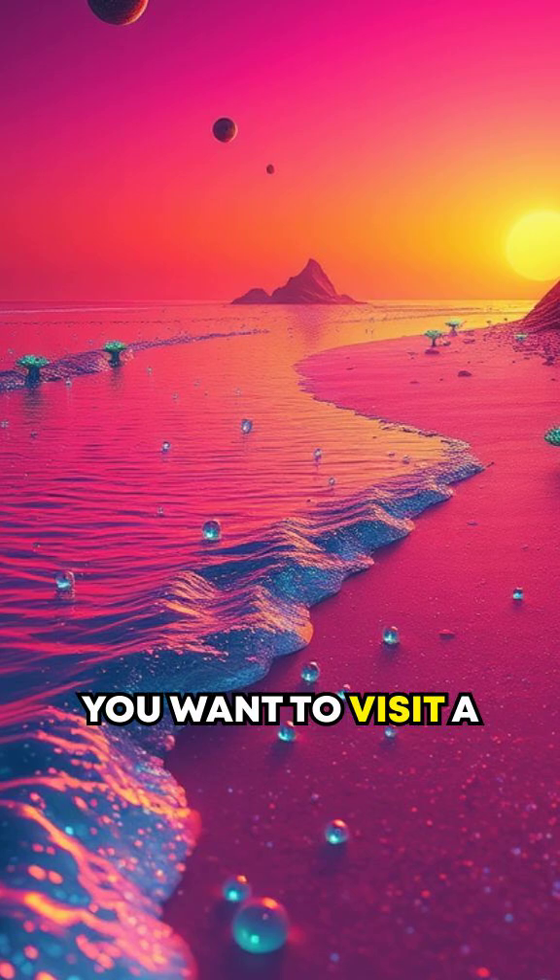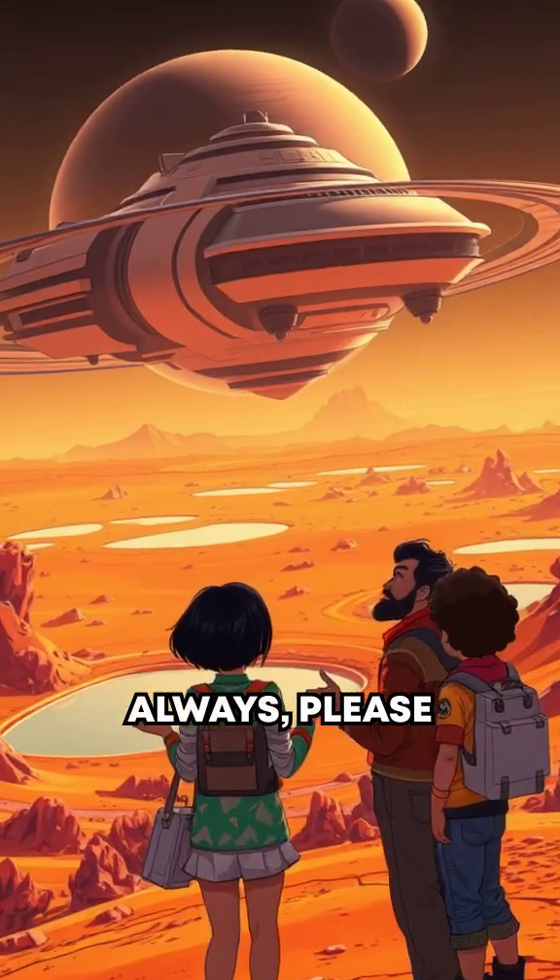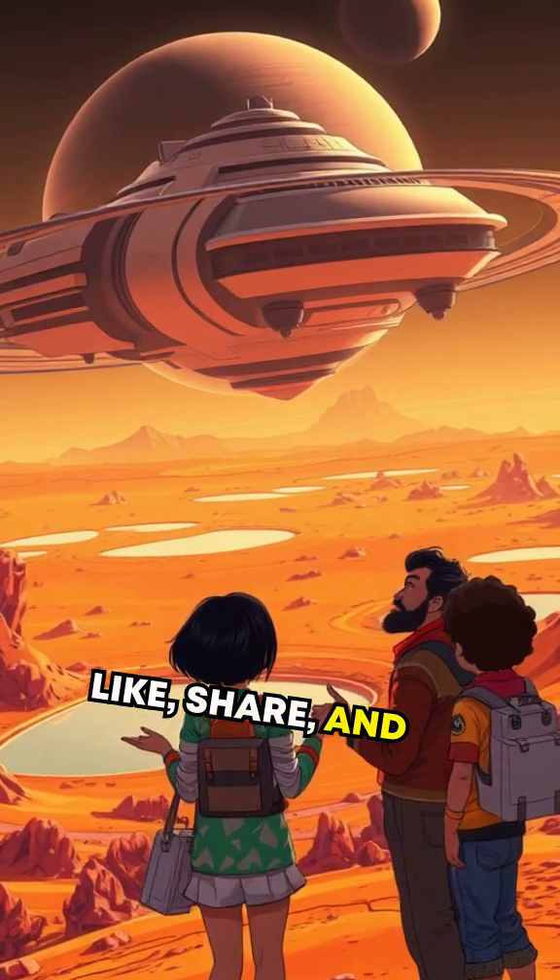So, wouldn't you want to visit a methane beach? Let us know your thoughts, and as always, please like, share, and subscribe.